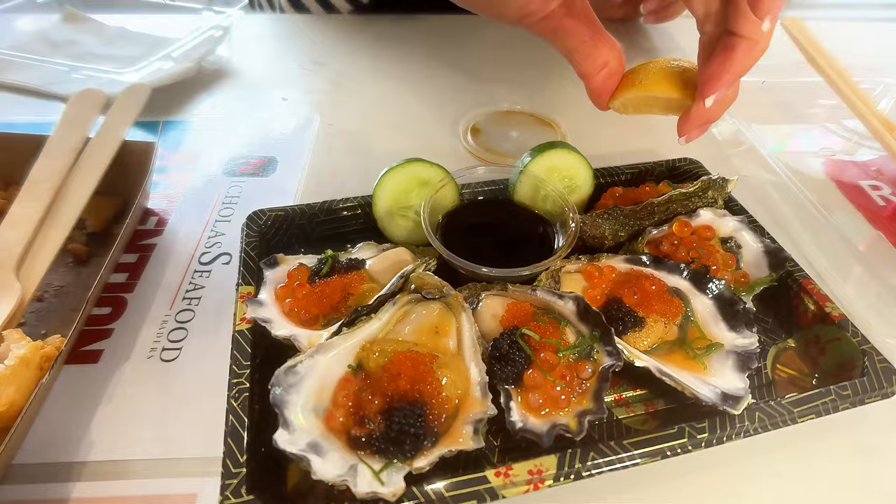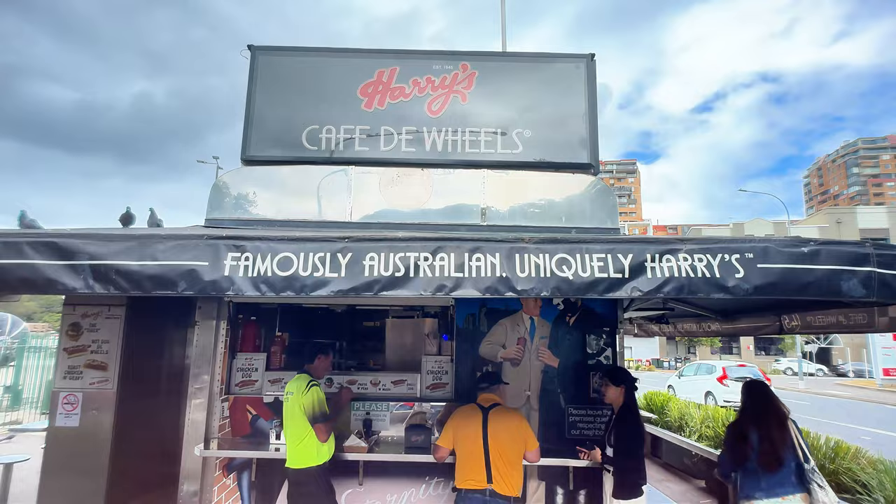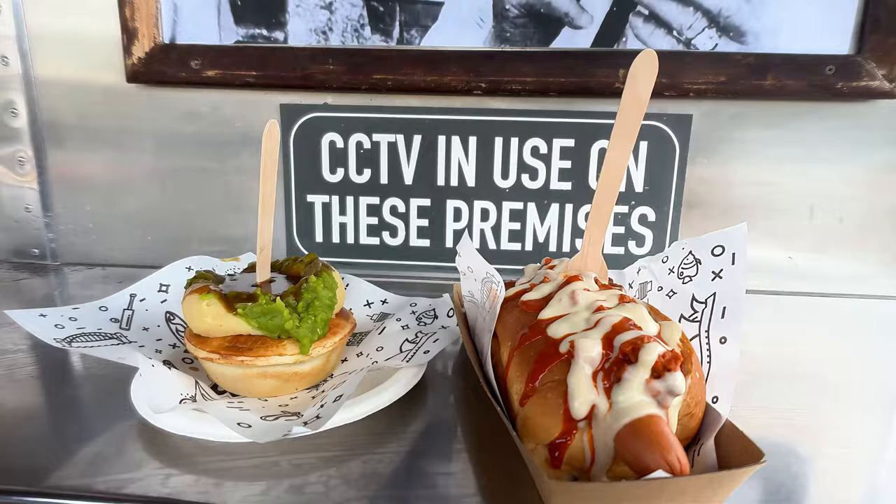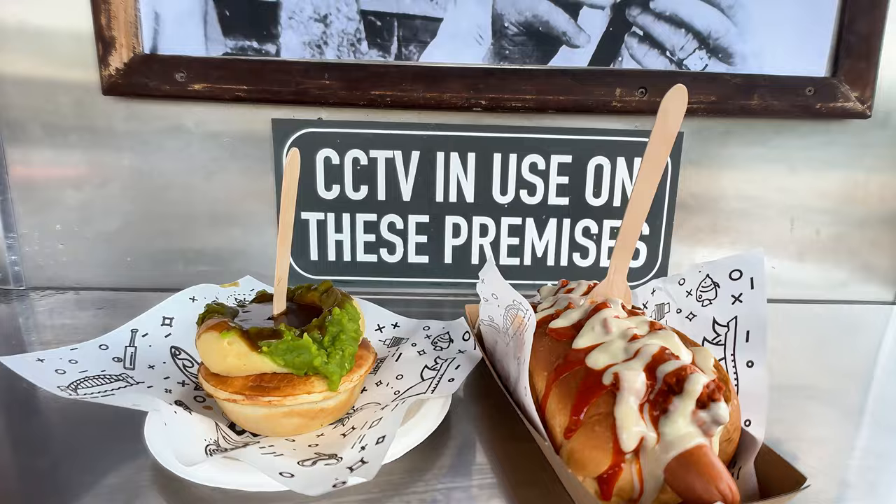I'm not gonna bite it. I'm just gonna pop the whole thing in my mouth. It just mashes right up in your mouth. It's crazy. Tastes as tasty as it looks.